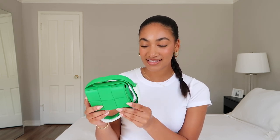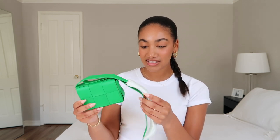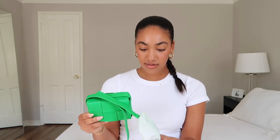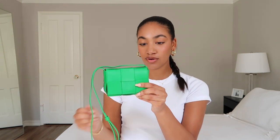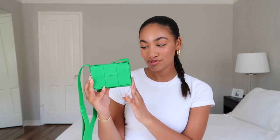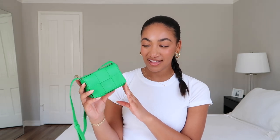A mini bag is just right up my alley. So this is the mini cassette in the color parakeet. This color parakeet — I am obsessed with it. I went back and forth between a neutral and this one. If you follow me on Instagram, I did a poll there and the green one won by a landslide, honestly. So I was really excited about that. Just a pop of color with my outfit — I'm always in neutrals, so that was really exciting.